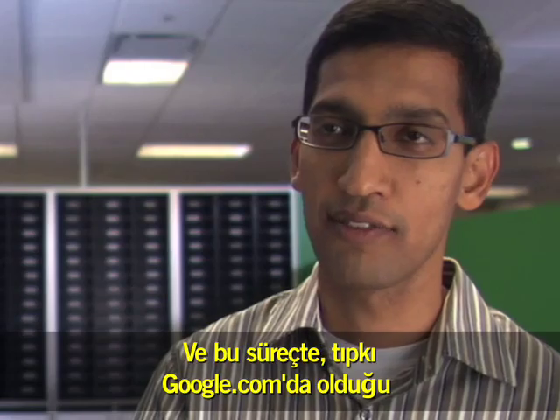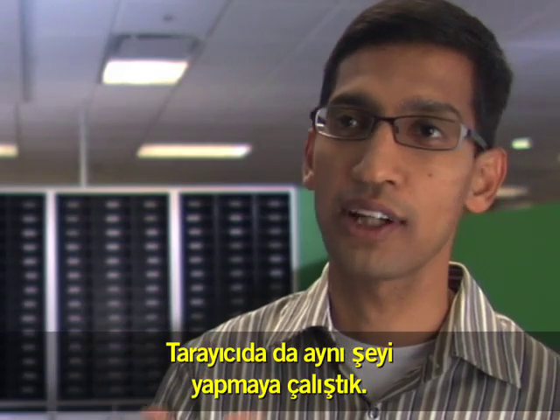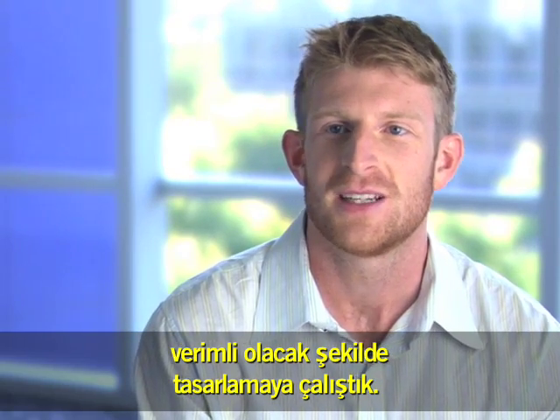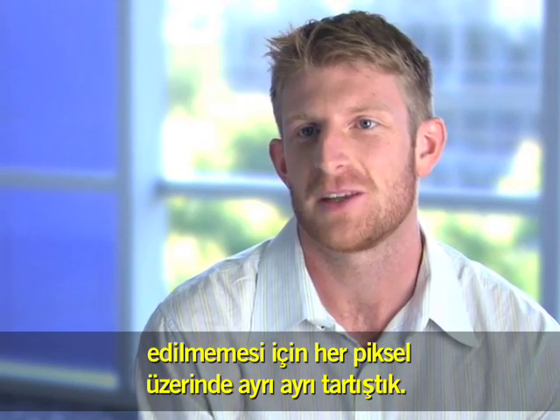In this process, we have taken a very minimalistic approach, just like Google.com. If you think of the white page in Google.com, we have tried to do the same with the browser. From top to bottom, we designed the interface to make sure that it was as efficient and clean as possible — we argued over every single pixel in the Chrome of Chrome, to make sure that there was nothing wasted.